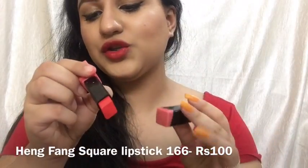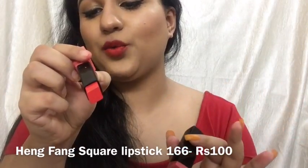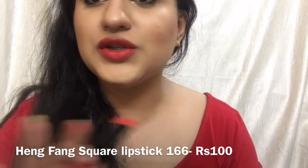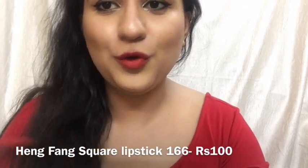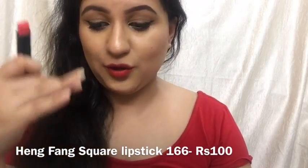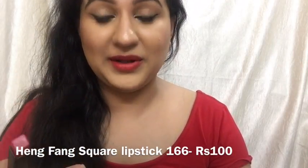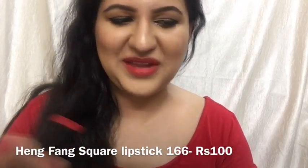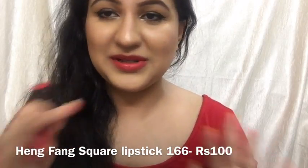I'm now wearing the Hangfeng Square Diamond Lipstick in shade number 166, which is only Rs. 100. I know it's not similar to Ruby Woo at all, but I tried it so I'm showing it to you. It's a very nice peachy red shade, very wearable, comfortable, smooth, and not extremely pigmented but smooth enough.